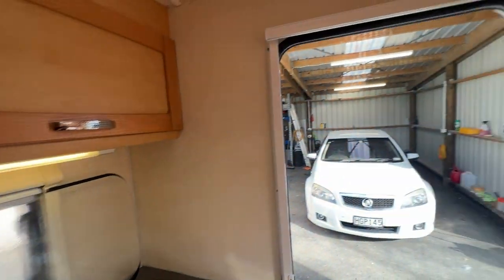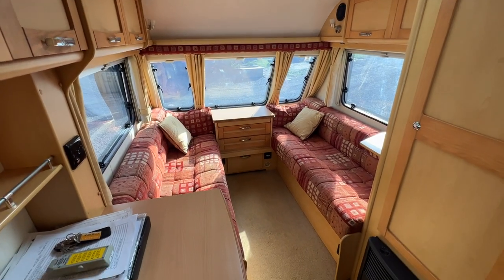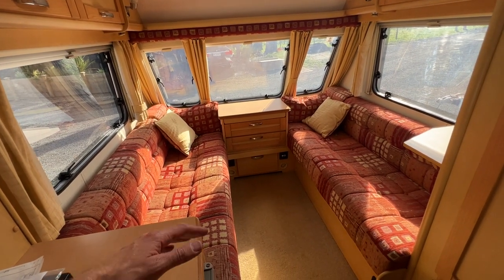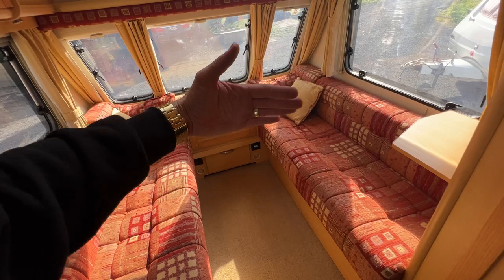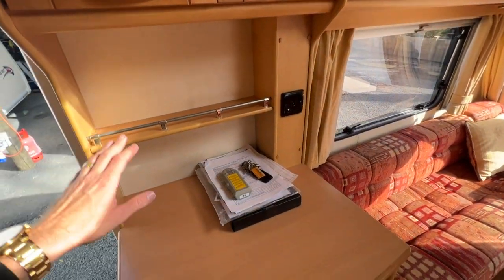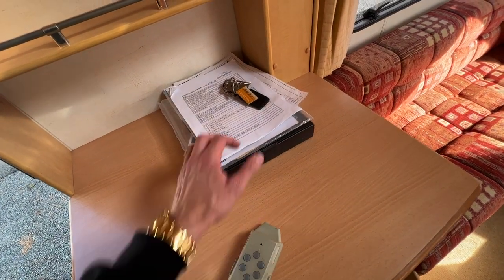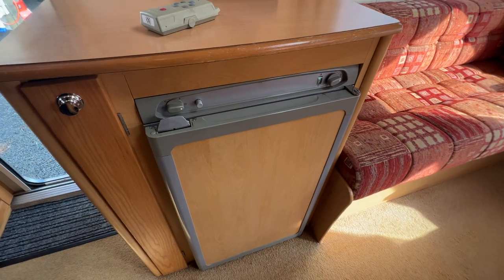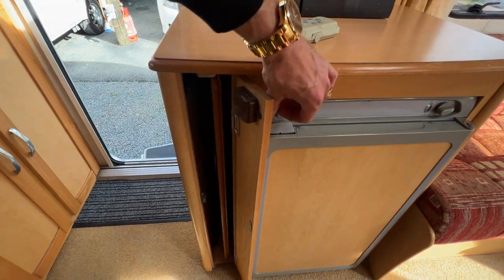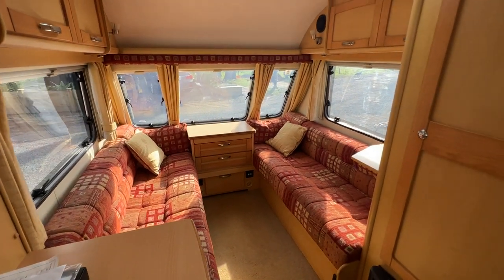In the front lounge area, these beds can either be used as single beds or the entire area can be folded out to make a queen size bed sleeping across the caravan. We've got more storage and more bench space, the latest service report, and the motor mover remote — this is how you drive the caravan. There are sets of keys, a three-way fridge that runs on gas, electricity, or 12 volt, and stowed away in here is a trestle table that sits in the middle giving you dining space for six people.